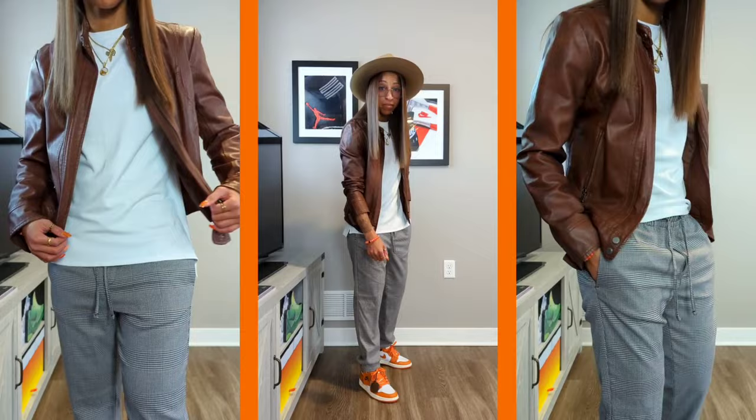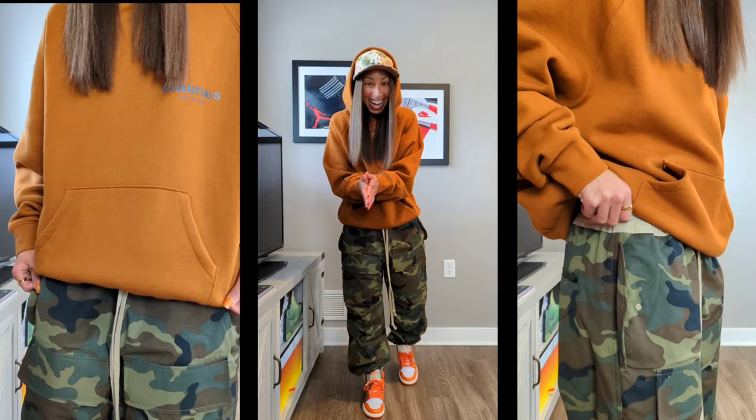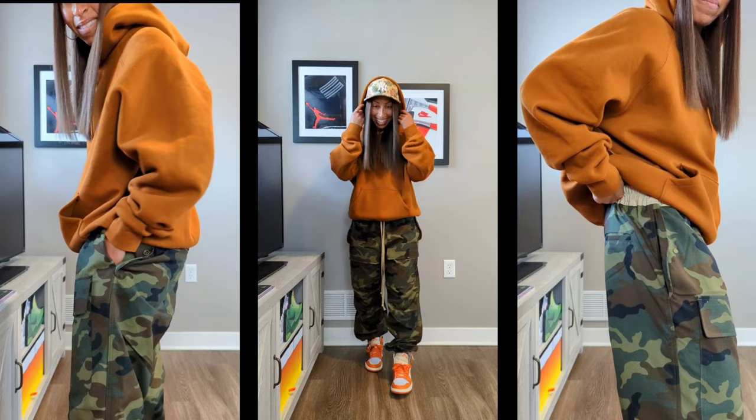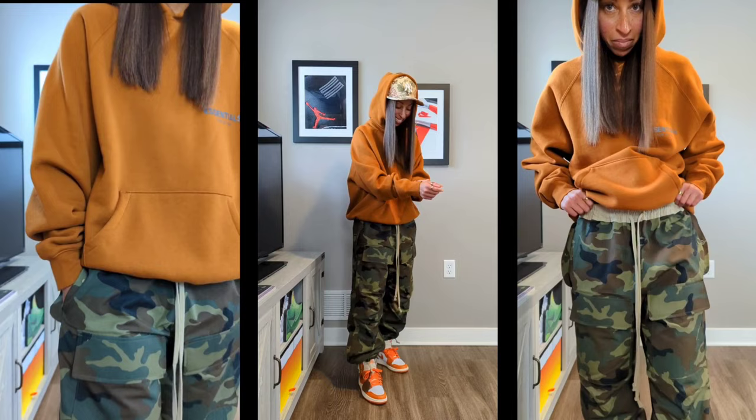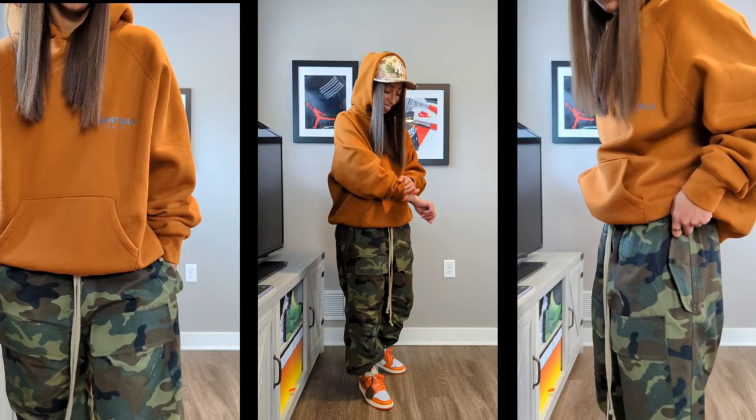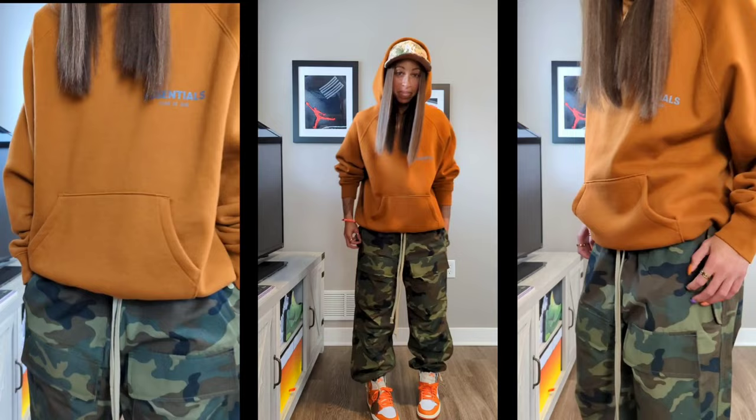Similar to the second look but tweaked a little: the Mr. Porter Exclusive by Fear of God Essentials orange hoodie — I really still think of it as mahogany — in a size small, as I wear in almost all Fear of God Essentials hoodies. The Fear of God Seventh Collection camo pants in a size small, which have a relaxed and baggier look. Then the Kith New Era Tapestry fitted Yankees hat to finish off the final look.